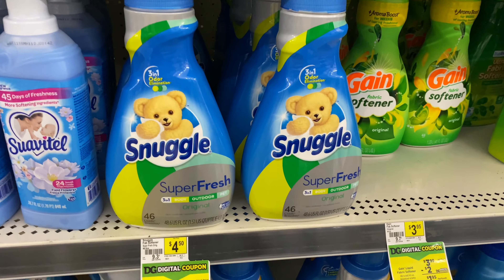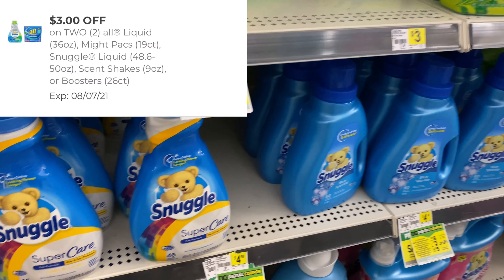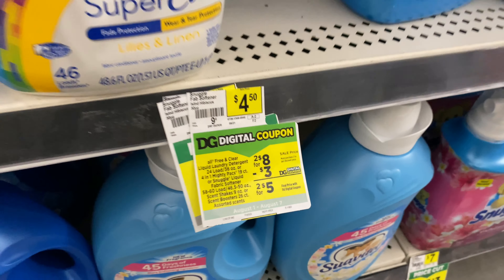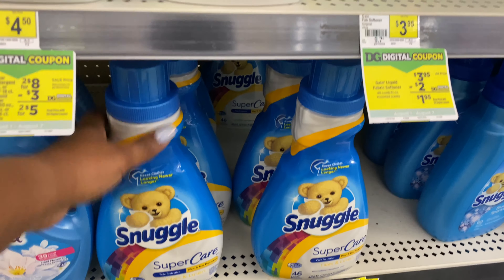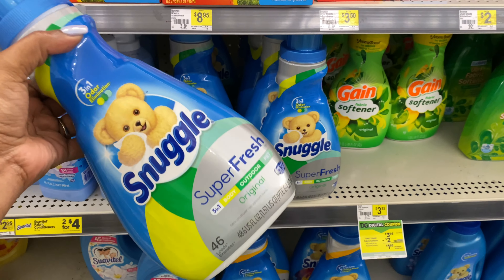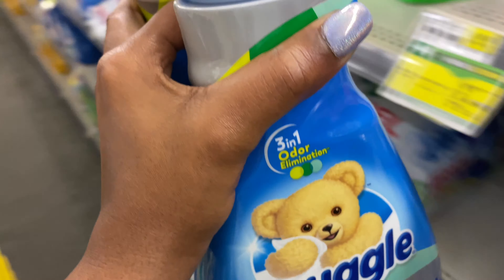Next I'm going to pick up some Snuggle fabric softener. This week they are priced at two for $8 and we have a $3 off of two digital coupon. I feel like they shorted us a little bit — we usually get a $4 off of two digital coupon, but it's okay. You can also pick up the Almighty Packs as well with that digital coupon, and the Snuggle scent boosters. After the $3 off of two digital coupon, they'll be $5 for two, or $2.50 each.